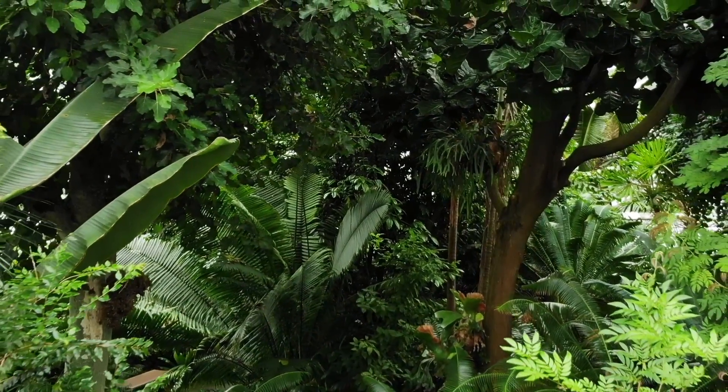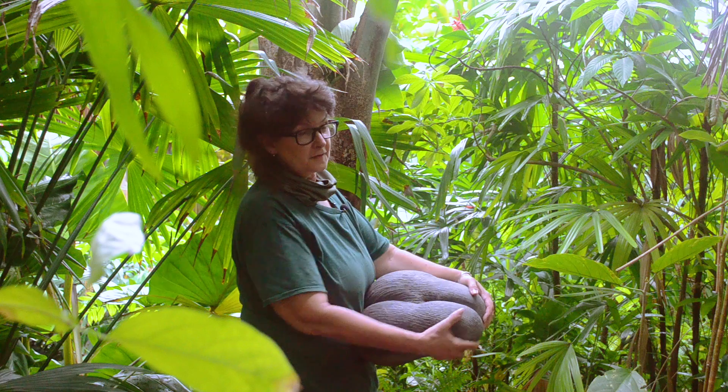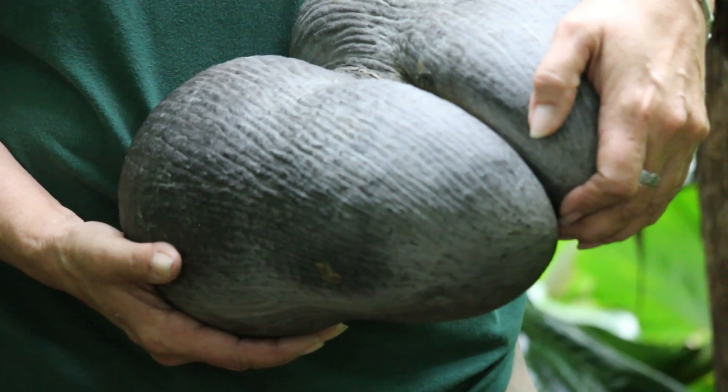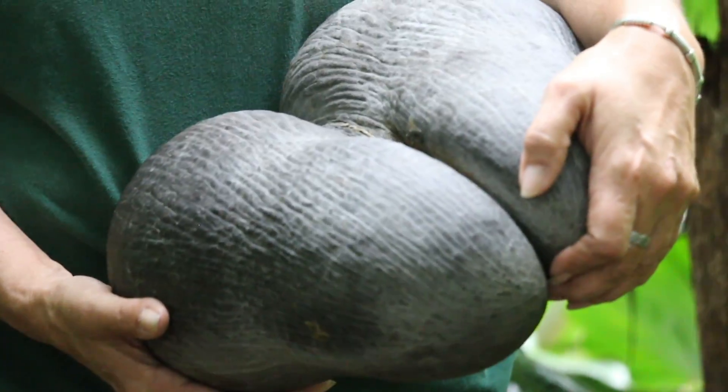Not all the plants in the Climatron are terribly old. This one here behind me is a relative youngster, planted in 1982, the year I started at the garden. It's a double coconut palm from the Seychelles Islands. It's called double coconut because the seed looks like two coconuts fused together. It was a gift from the National Tropical Botanical Garden in Hawaii, and it's the largest seed in the plant kingdom.